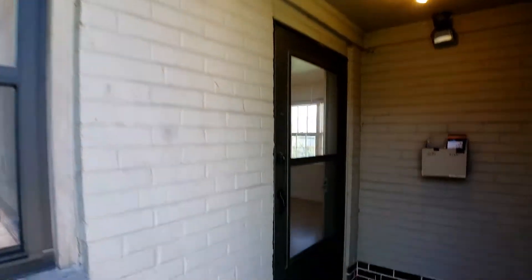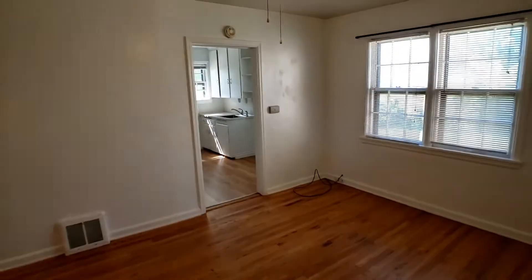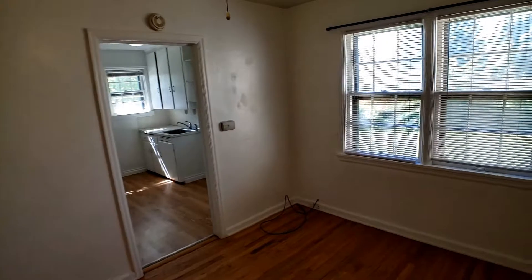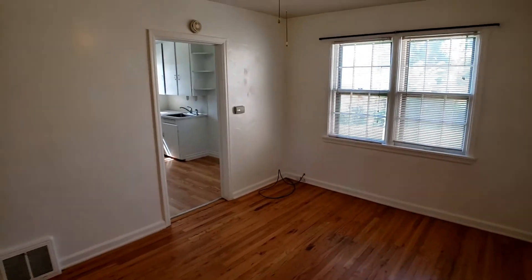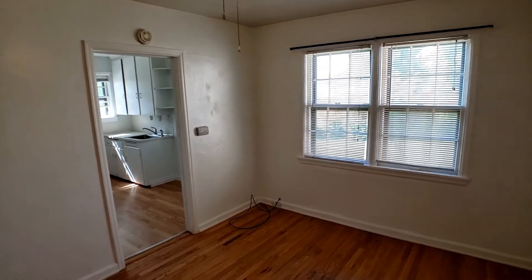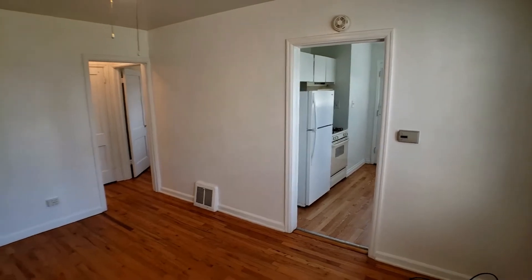Here we are at 2135 South Grant. Let's go ahead and take a tour. Here you're going to see all hardwood floors. This property was built in 1945, so it has some of those classic charm features throughout, as well as some updates.